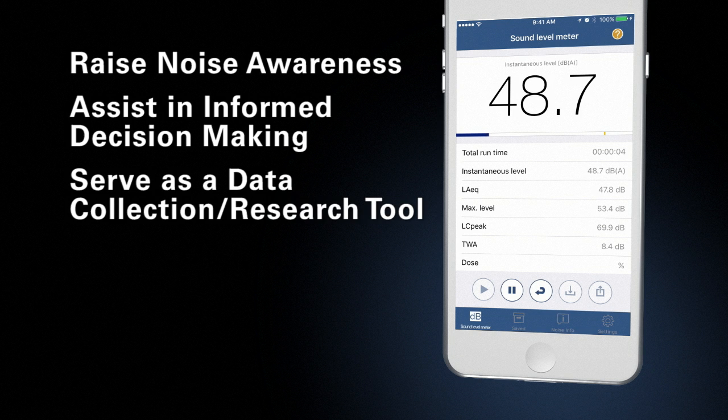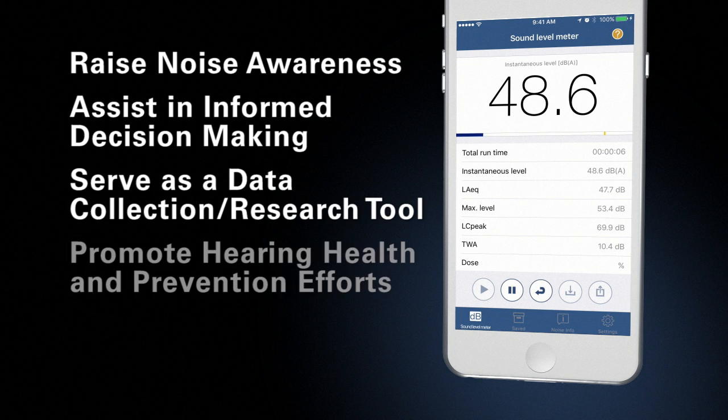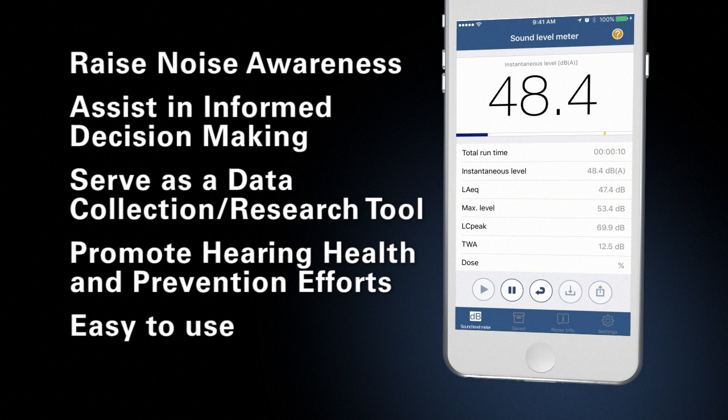It can serve as a research tool for the collection of noise exposure data, promote better hearing health and prevention efforts, and it's easy to use.